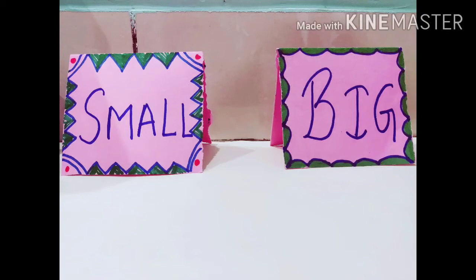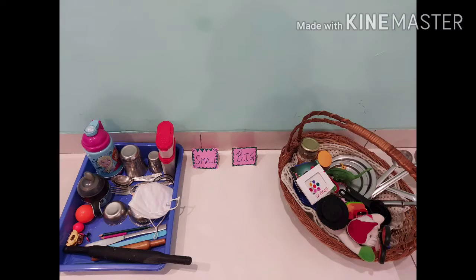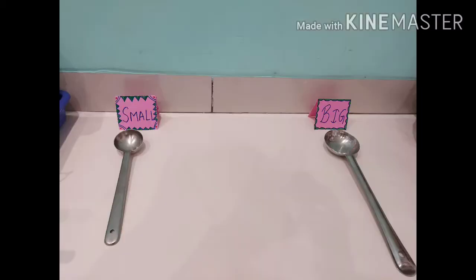Hello guys, today we have done this activity where I have shown her the difference between small and big objects by using different objects available at home. I hope you will like this video.